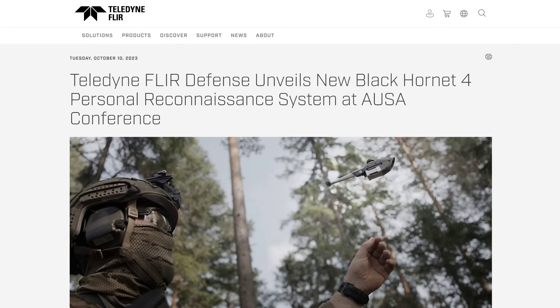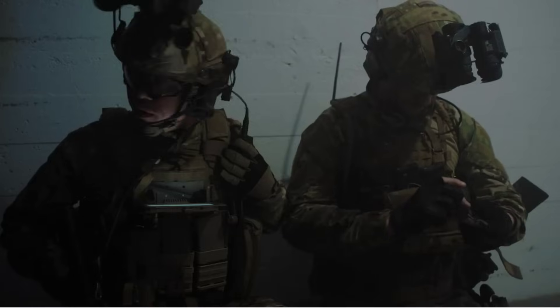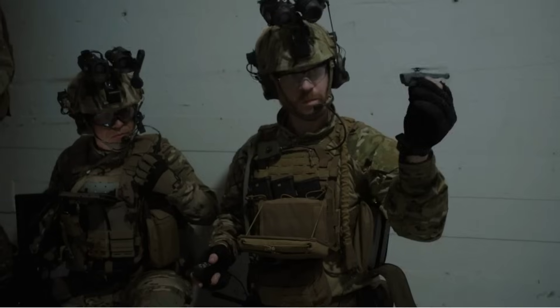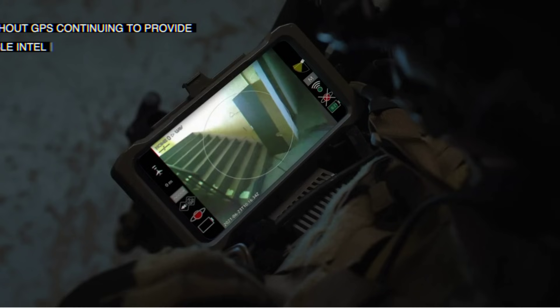Lots of flying machine news this week. Firstly, Teledyne Fleur unveiled their fourth generation Black Hornet mini drone. The tiny drone features a new 12 megapixel daytime camera plus a new high-resolution thermal imager. At 70 grams, the Black Hornet 4 has a flying time of more than 30 minutes, range greater than 2 kilometres, and can fly in 25 knot winds.